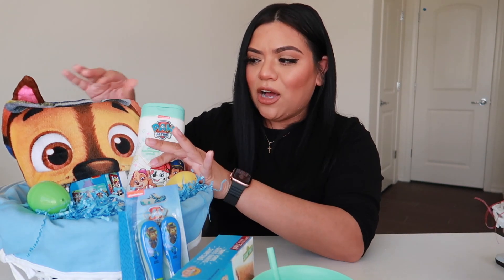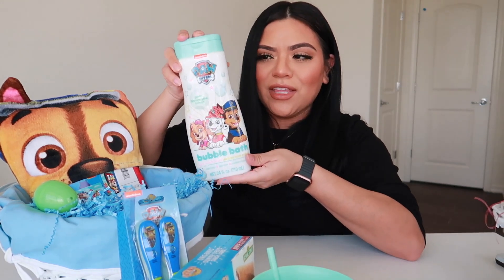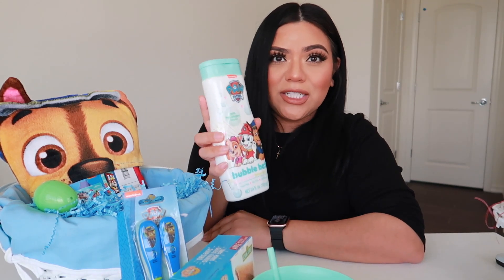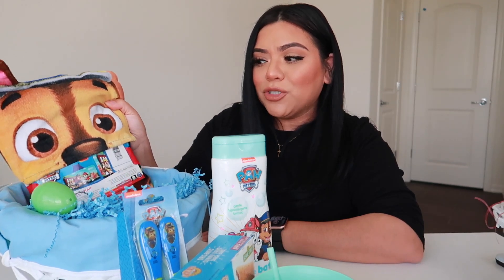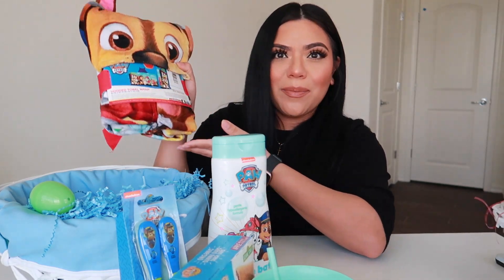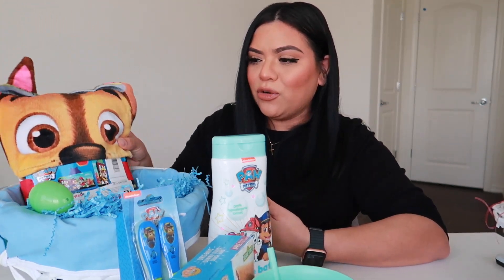The last two things I got him are this Paw Patrol bubble bath — he's so into Paw Patrol right now, and he still takes baths, so it's perfect — and then I got him a Paw Patrol towel. I know he's going to love this so much. That's all I put into my two-year-old's basket. I try to keep it very simple and just put things that I know he will love and go crazy about.